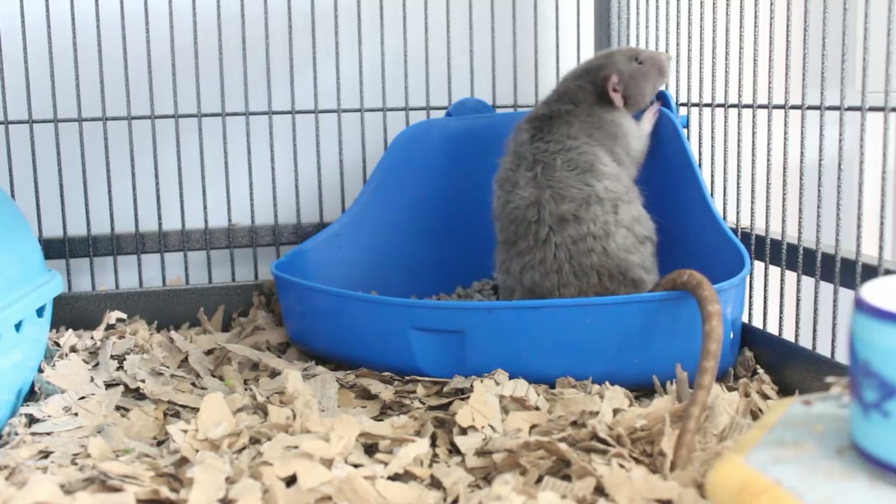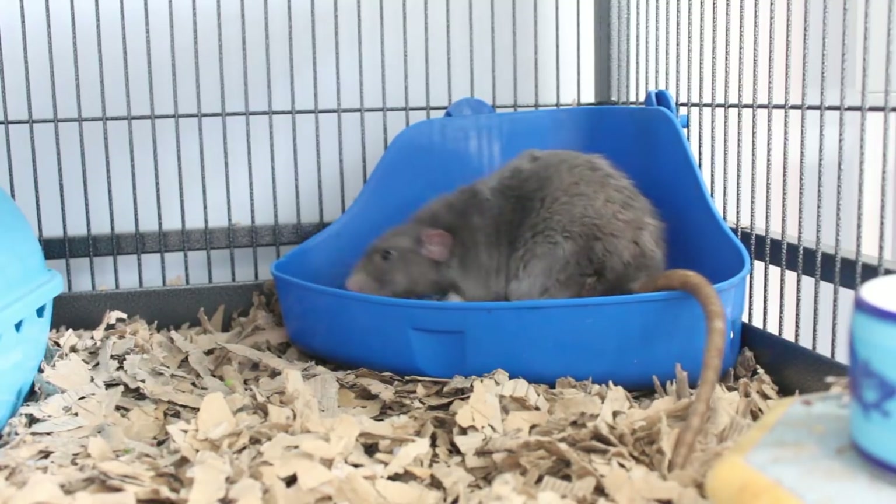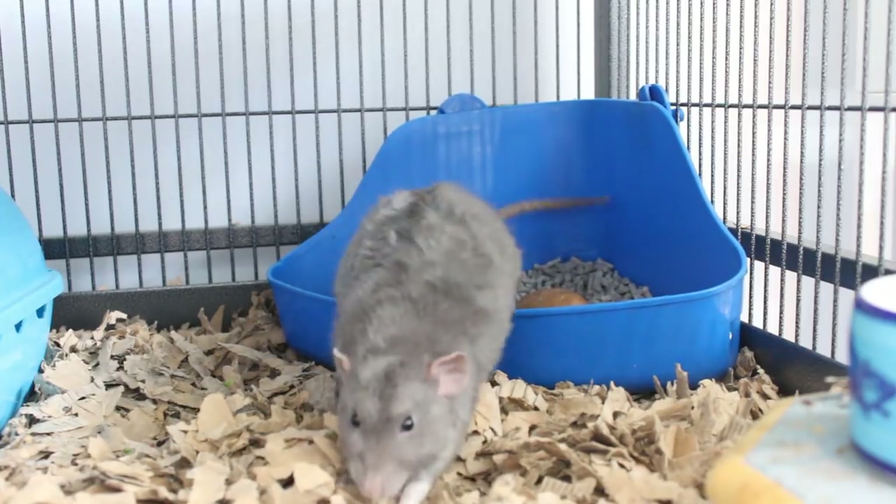On the topic of litter trays, I definitely recommend trying to litter train your rats. Mice are a little bit trickier, and I haven't really attempted to litter train them, but my rats are semi-litter trained and it definitely helps when it comes to cleaning up, as their mess is all in one place. I have a whole separate video on litter training rats which I'll link in the iCards and description below.